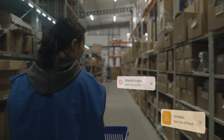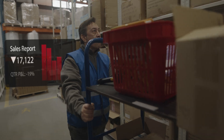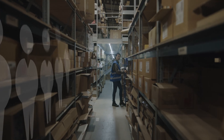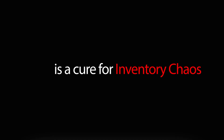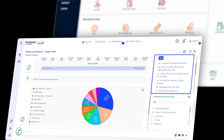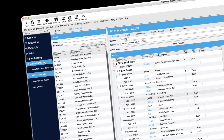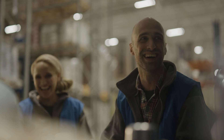For small and large businesses alike, inventory chaos doesn't just waste time — it drains your cash flow and costs you customers you can't afford to lose. There is a cure for inventory chaos. Fishbowl is real inventory control made for real, everyday businesses. Whether you're a growing e-commerce shop or a serious manufacturer managing multiple warehouses, Fishbowl eliminates inventory chaos and helps you scale.